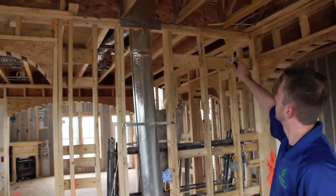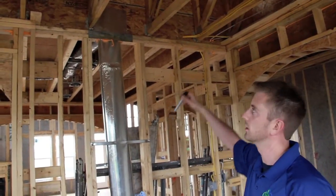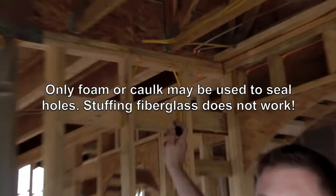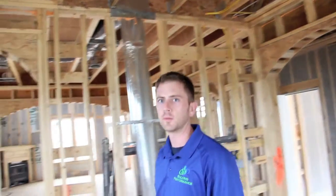I'm also checking any penetration that goes from a conditioned living space into an attic or unconditioned space. Wires like these right here have to be foamed or caulked as well. Each one of these wires has been sealed, so that's good.